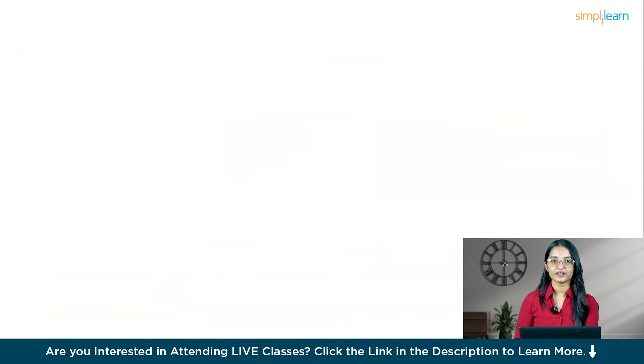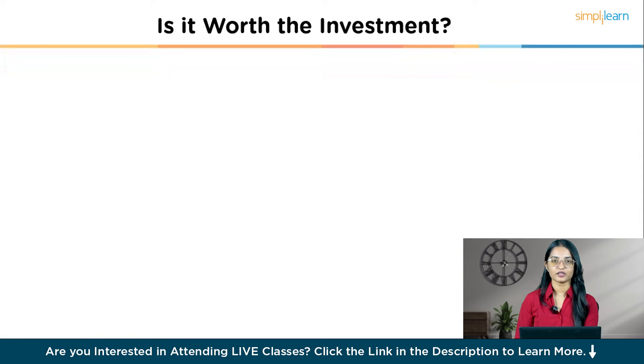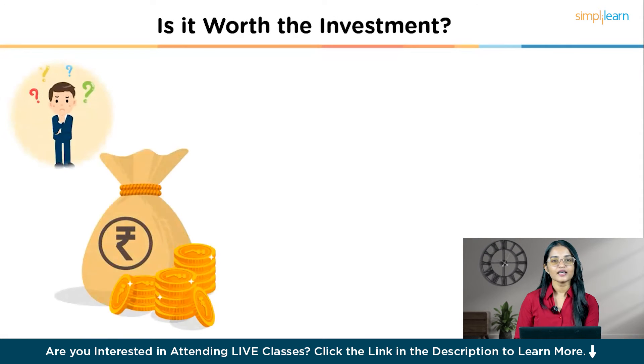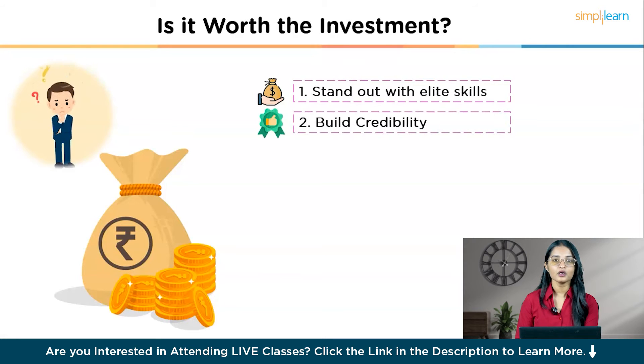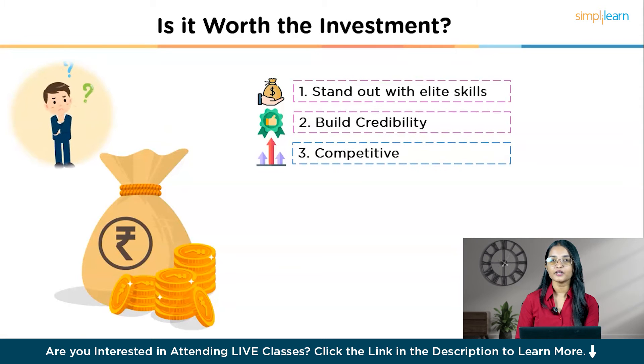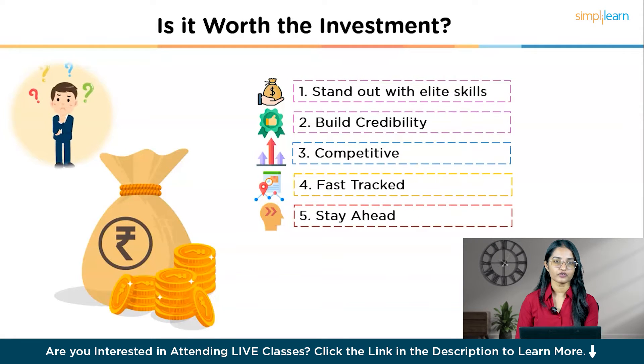After going through the eligibility criteria and the process, you might want to know whether this certification is worth the investment. Take Sara's story for example — achieving this elite certification delivers immense payoff. It helped her stand out with elite skills that command higher salaries at top firms, build credibility as a trusted data expert for enterprise analytics, gain a competitive edge over non-certified analysts, get fast-tracked for leadership roles like team leader or architect, and stay ahead of the curve on the latest Tableau innovations.